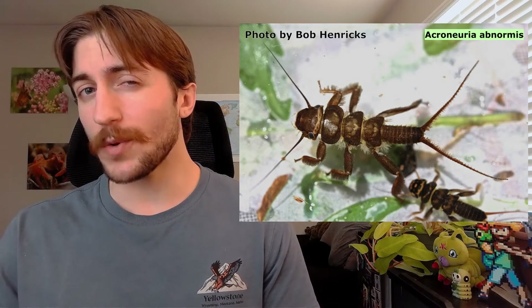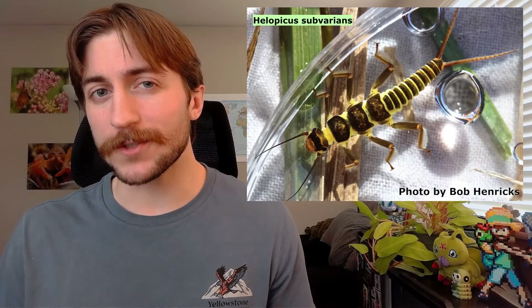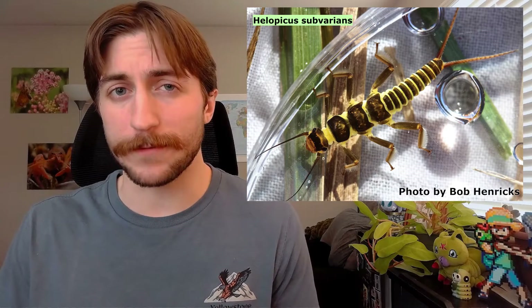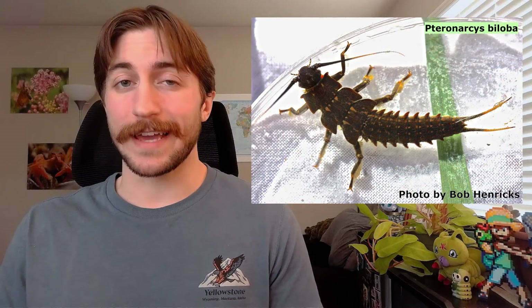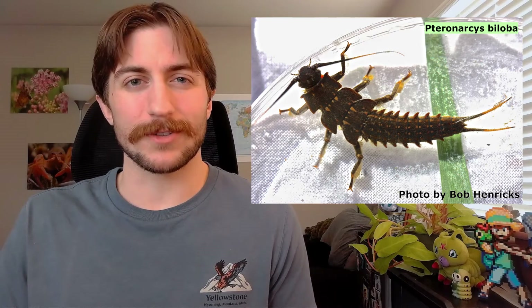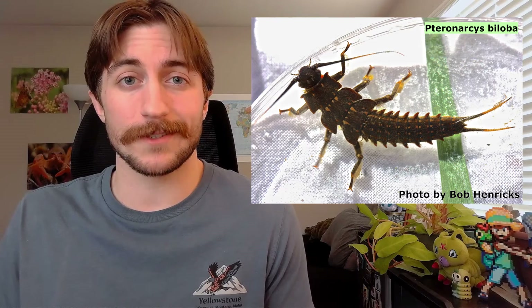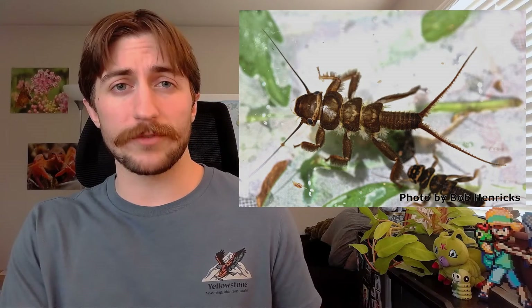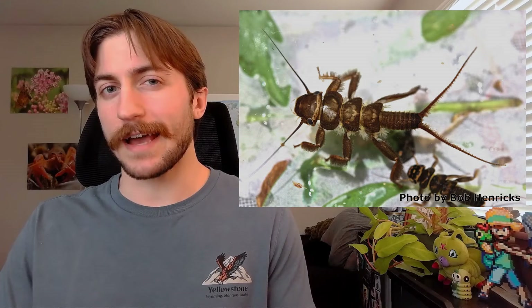Stonefly nymphs also have visible gills around where their legs meet their body — stonefly nymphs are fully aquatic, and as we learned in the mayfly episode, an aquatic nymph can also be referred to as a naiad. The stonefly naiads spend their days hiding among underwater rocks, which is believed to be where they got their name. Some naiads are detritivores and shred up decaying plant matter, others graze on algae, and others prey on aquatic invertebrates. In some groups, the diet changes as they get larger, starting as herbivores or detritivores and switching to a hunter's diet as they grow.